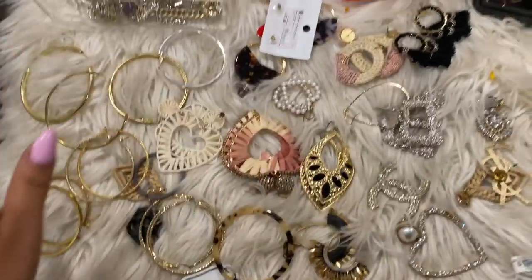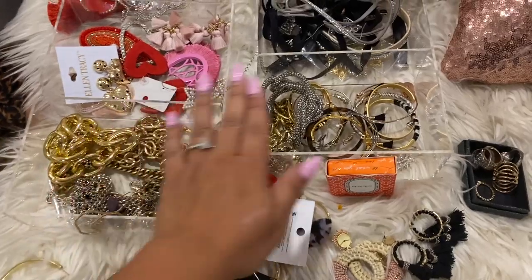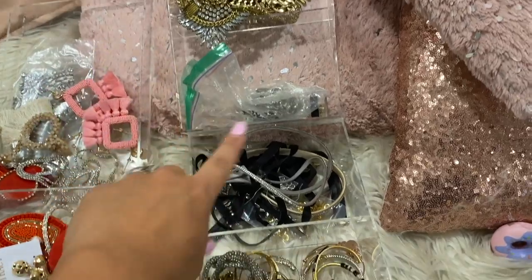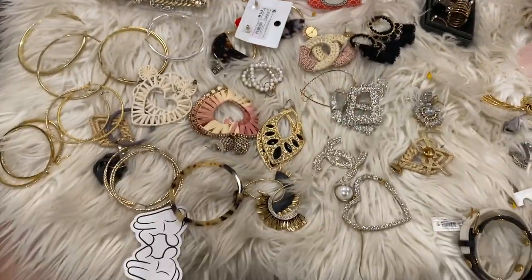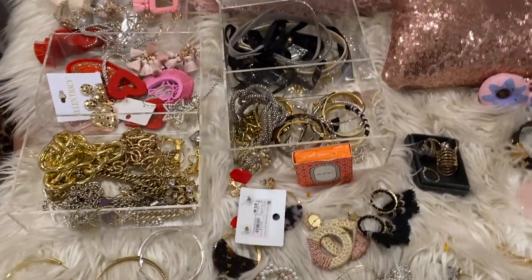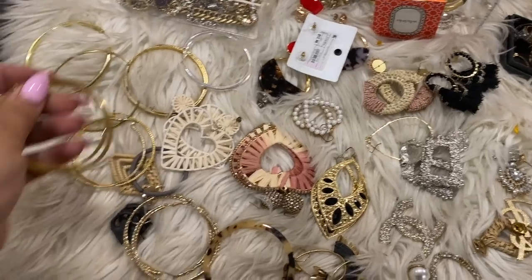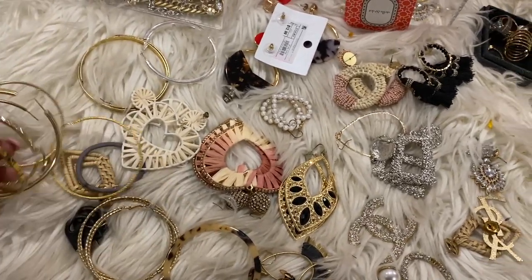Now I have divided all of the earrings up and categorized everything, so now it's so much easier to see. I'm using the old drawers from my previous jewelry box that broke — I think I stepped on it or dropped it — and now I'm dividing all the earrings and finding them a home.